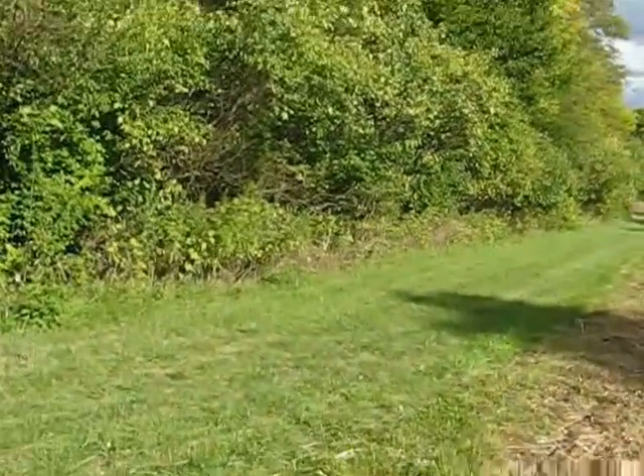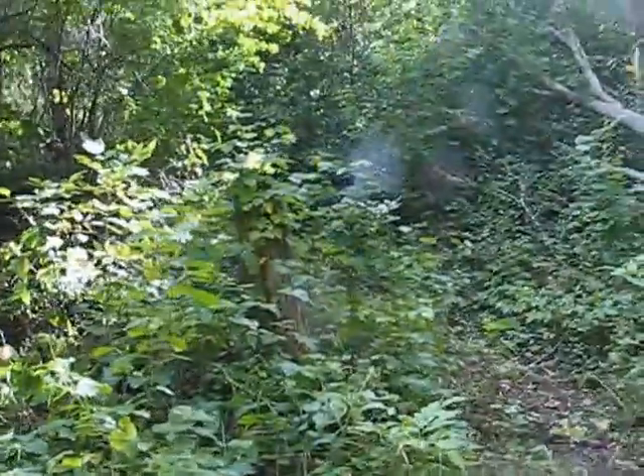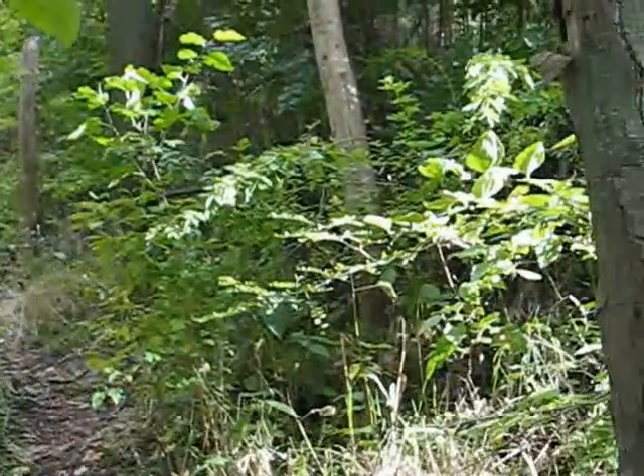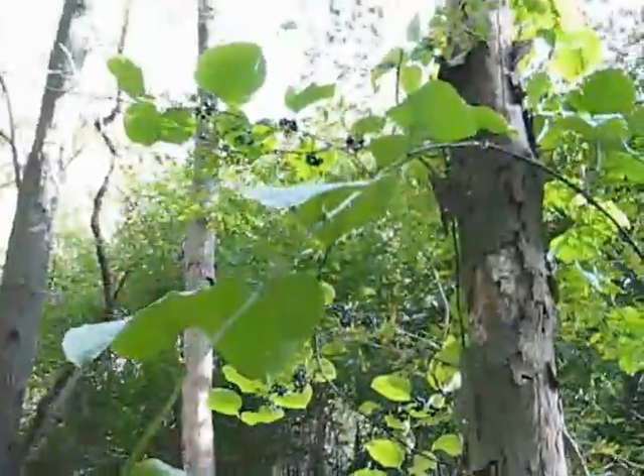Now we're almost to the train tracks. Looks like they've been in here cutting down some of the weeds they don't like. Wilma wanted to go in on this side trail — I don't know where it goes, we'll find out. I told her we had to wait and come in later. I don't know what these purple berries are.